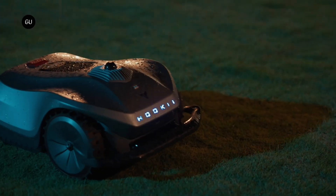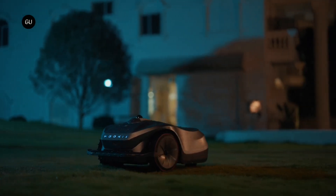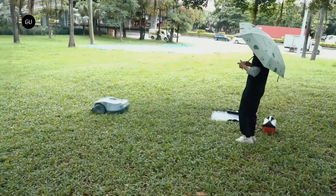If a mowing job is interrupted — such as if the mower detects rain, which it can do, or if its battery gets low — it will return to its charging station for the time being, but then pick up where it left off once able to do so.